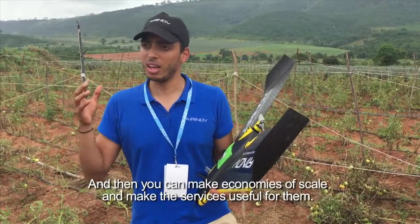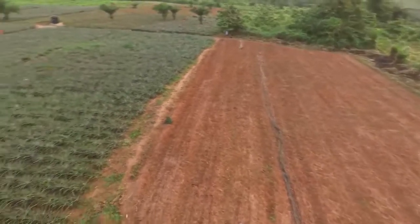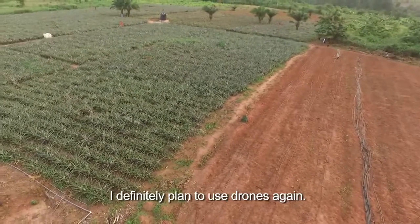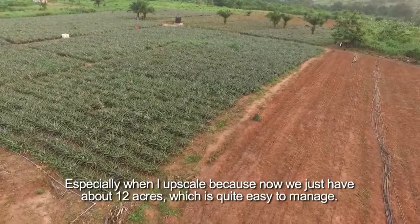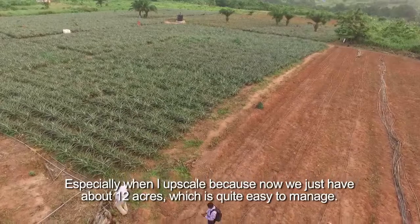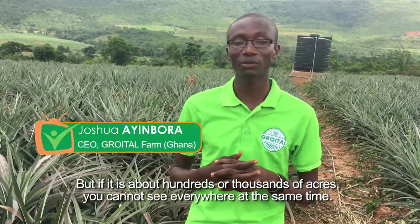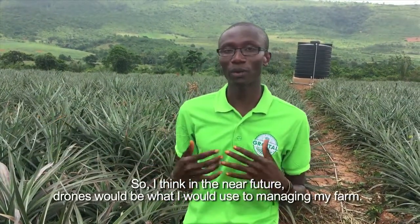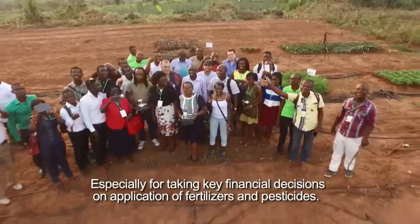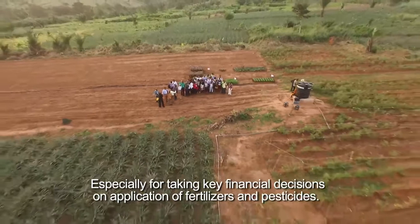I definitely plan to use drones again, especially when I upscale, because now it's just 12 acres which is very easy to manage. But if it's hundreds or thousands of acres you cannot see everywhere at the same time, so I think in the near future drones will be what I would use for managing my farm — especially for taking key financial decisions on application of fertilizers and pesticides.